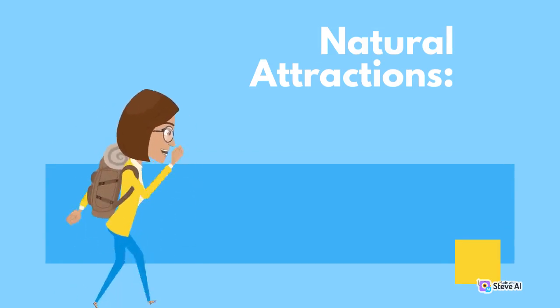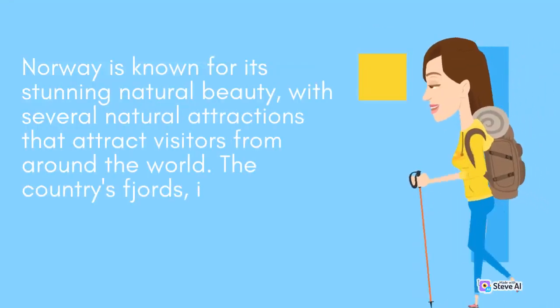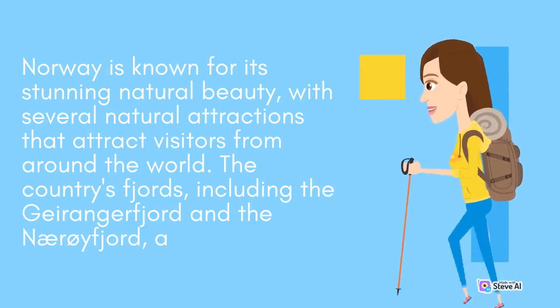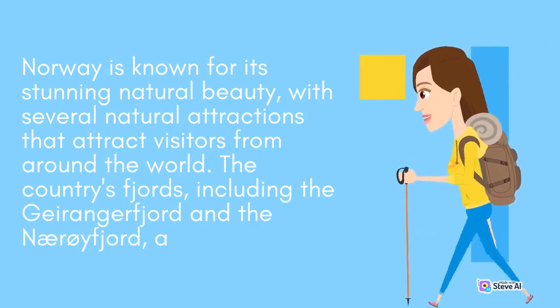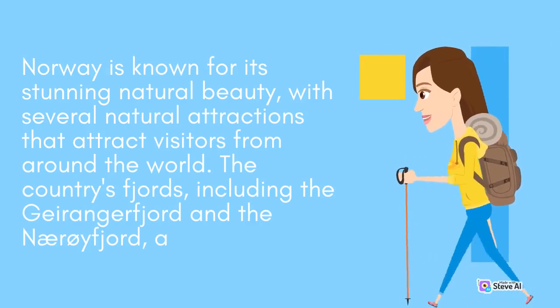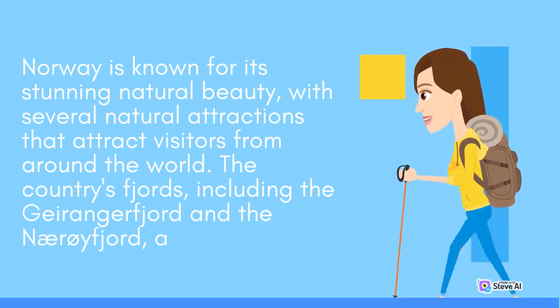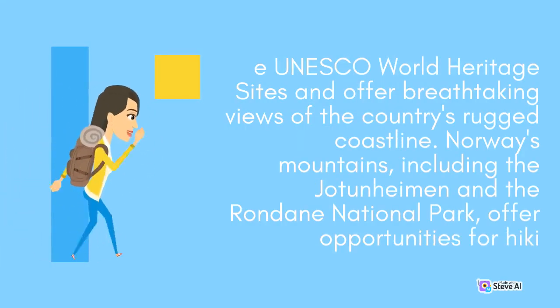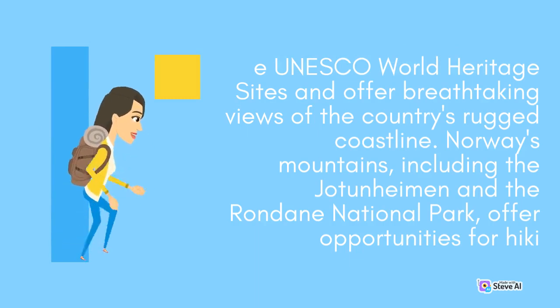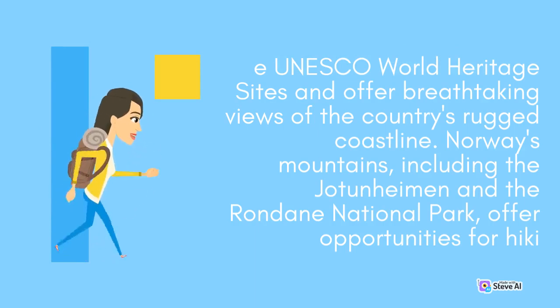Norway is known for its stunning natural beauty, with several natural attractions that attract visitors from around the world. The country's fjords, including the Geirangerfjord and the Nærøyfjord, are UNESCO World Heritage Sites and offer breathtaking views of the country's rugged coastline. Norway's mountains, including the Jotunheimen and the Rondane National Park, offer opportunities for hiking.